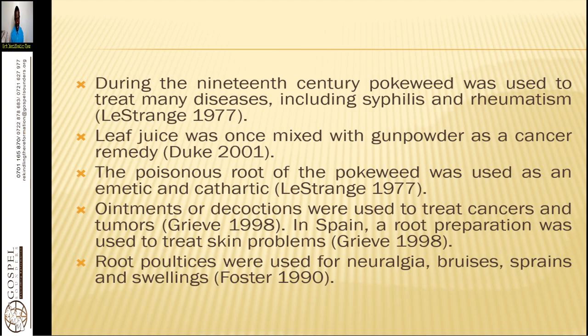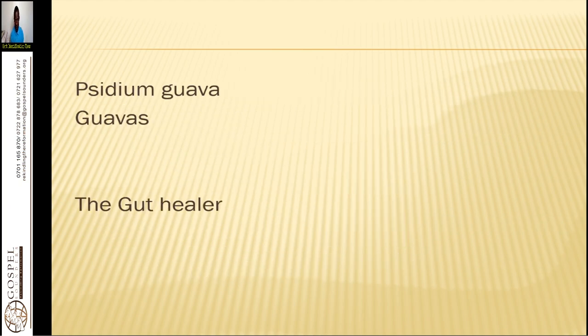Ointments or decoctions were used to treat cancers and tumors. In Spain, a root preparation was used to treat skin problems. You use a salve made out of the root powder and apply it on the skin for psoriasis, eczema, abscesses, carbuncles, purples, warts, and acne — it is able to remove all those conditions. Root poultices were used for neuralgia. If you have a problem with the nerves in your forehead, bruises, sprains, or swellings, it is able to relieve you of that condition.